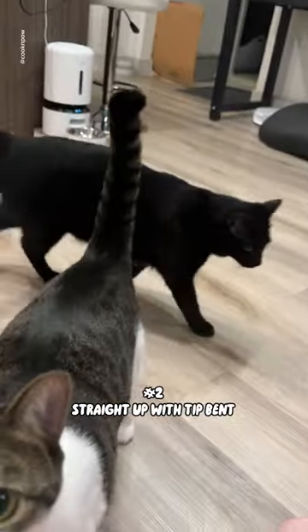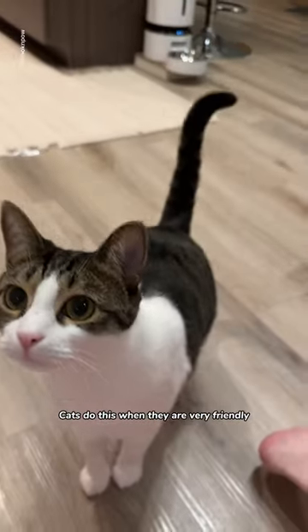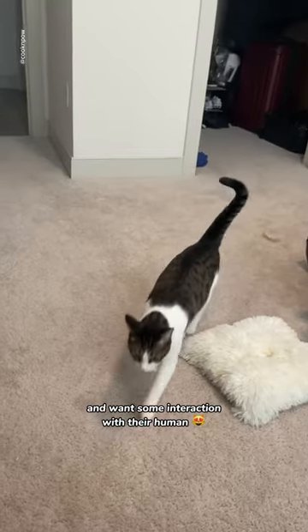Number 2: Straight Up With Tip Bent. Cats do this when they are very friendly and want some interaction with their human, like playing or cuddling.